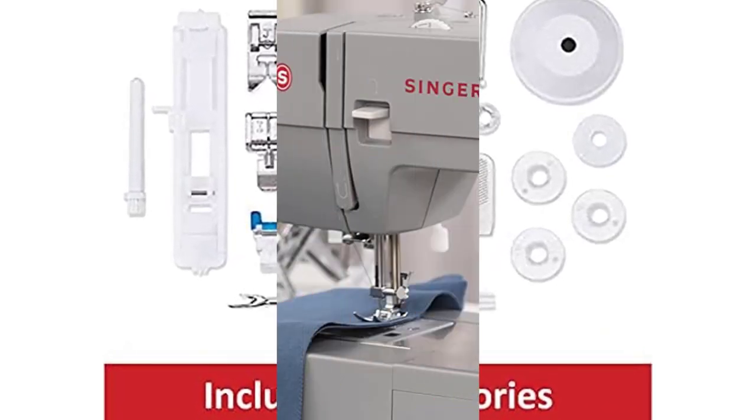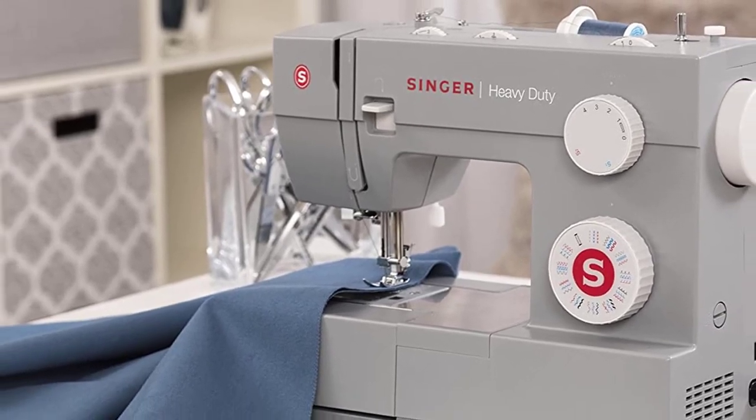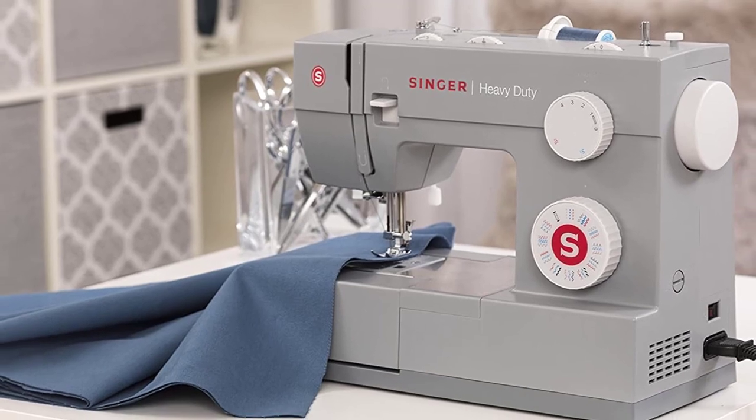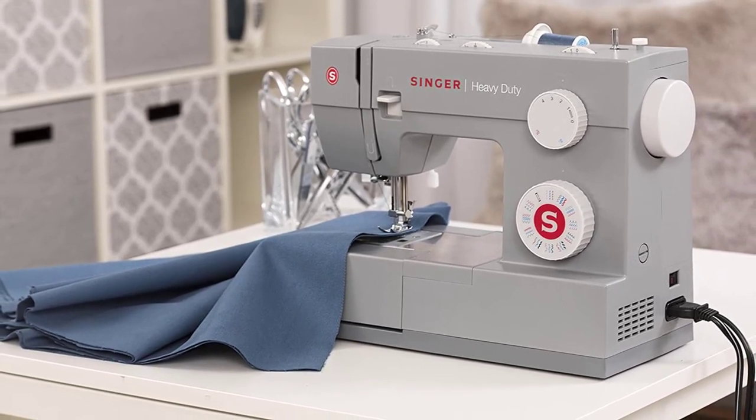Positive side of this product: sews very quickly, changing between stitches is easy, highly durable, easy to use. Negative side of this product: all its needle positions are to the left, and the bobbin tends to bounce around a lot.